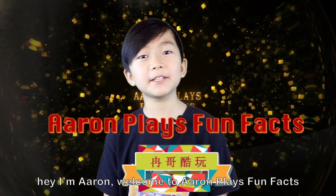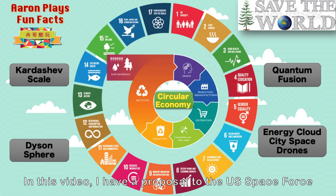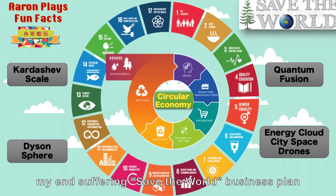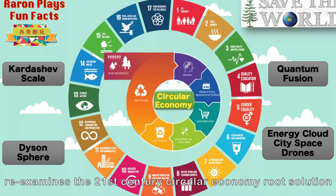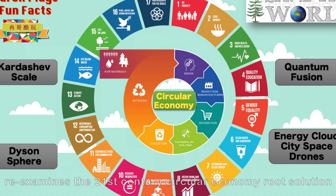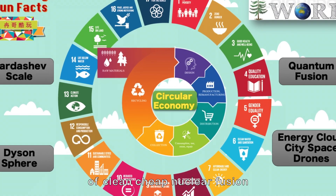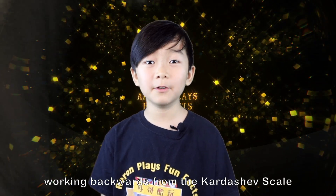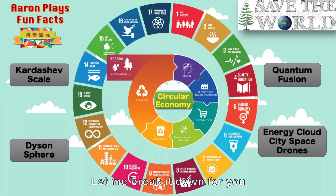Hey, I'm Aaron and welcome to Aaron Plays Fun Facts. In this video I have a proposal to the US Space Force. My end-suffering, save-the-world business plan re-examines the 21st century circular economy root solution of clean, cheap nuclear fusion — or just sunshine — working back from the Kardashev scale type 3 civilization perspective. Let me break it down for you.